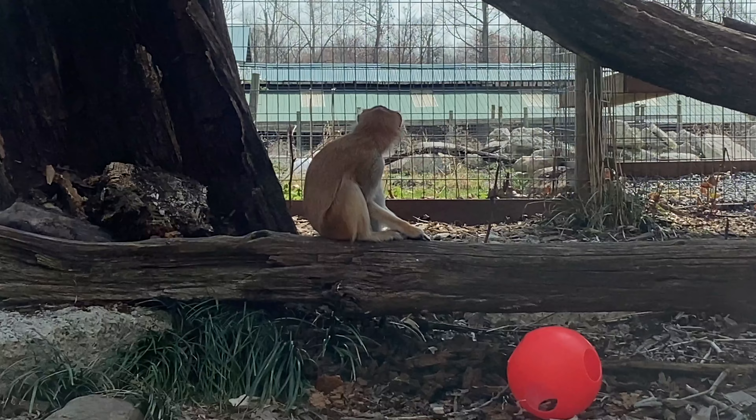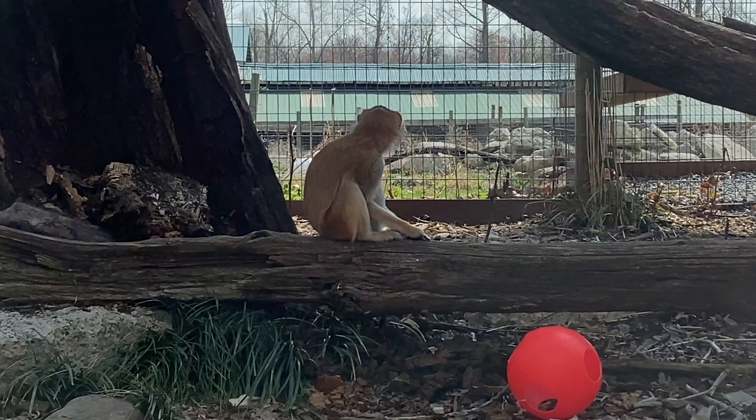What's up guys, Andy here. We are at the Katoctin Wildlife Preserve and I wanted to bring you guys along and check it out. It's in Thurmont, Maryland, so if you're ever in the Thurmont area, definitely check it out.